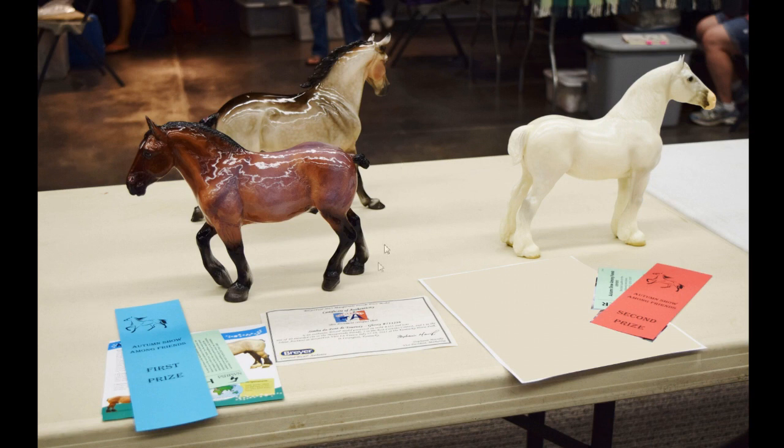My glossy Simba — I am so so happy that he got a first. I was honestly going to be sad if he didn't place, so I was really happy he got first. Not only that, but in the same class my Gwenlyn's Great Lucky Lady also got a second. I'm surprised she keeps doing really well for me in shows — I'll probably keep showing her. Super happy about both of them placing in that class.